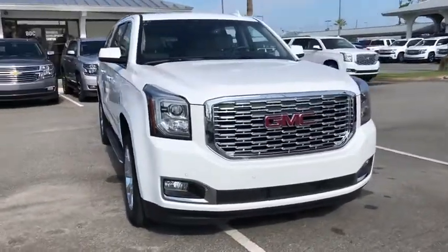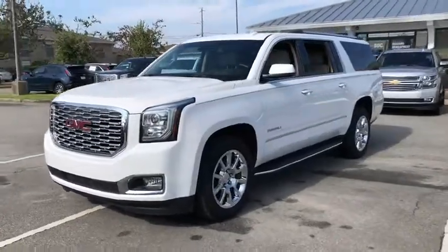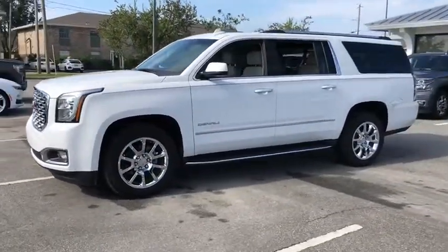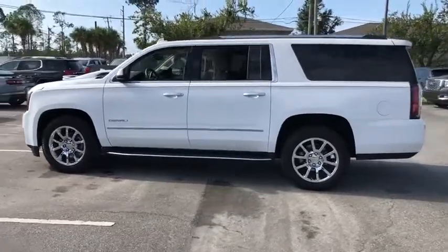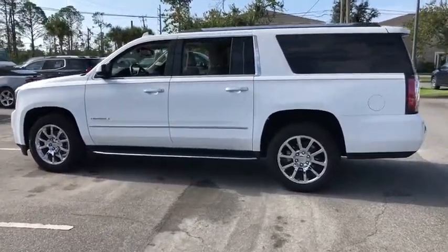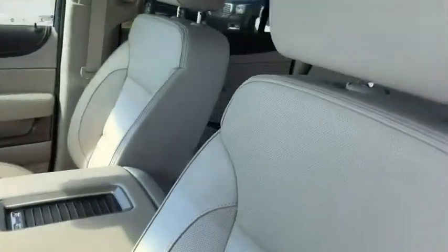We are pleased to show you the 2019 GMC Yukon XL. GMC Yukon XL is a great choice for families who need a full-size SUV with maximum seating. The looks don't hurt either. This vehicle has less than 3,000 miles. Here are some of this vehicle's great options.